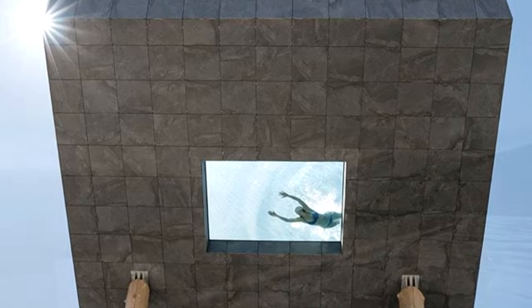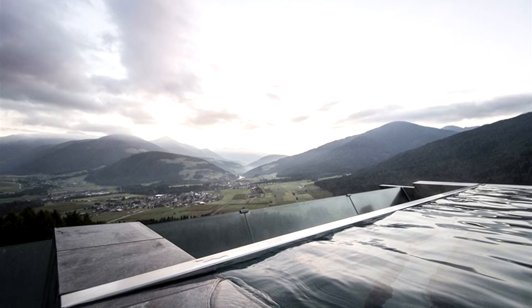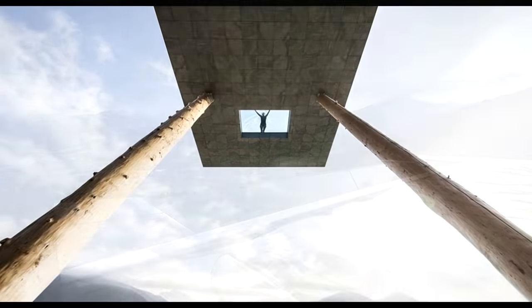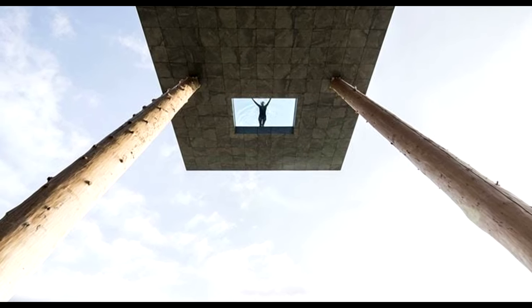Definitely not suitable for those afraid of heights, it has a glass bottom section that's supposed to make swimmers feel like they're floating in midair. The pool is located in the Hubertus Hotel, which lies at the foot of Kronplatz, a mountain in the Dolomites.